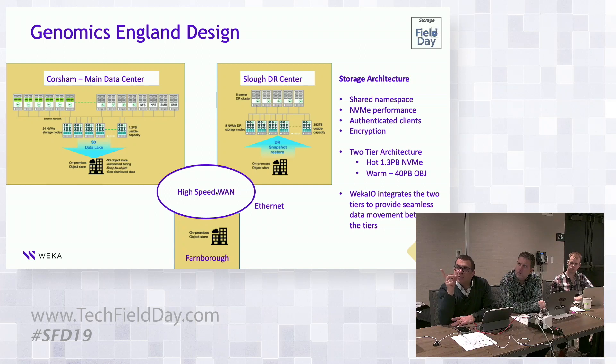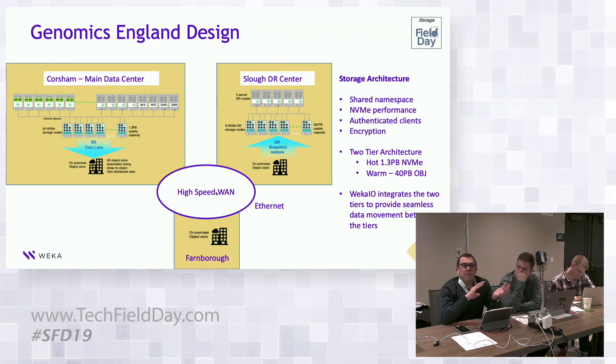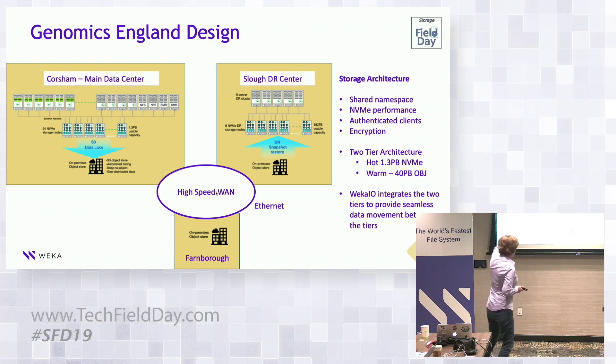On the question of why not collapse compute with storage to save space: if you were a greenfield site, we have had greenfield customers do that and it works really well. But when you're going into a data center that's been around a while, you have different machines — some have SSDs, some don't. They're also bringing in new HPC clusters while still supporting legacy infrastructure. We have 1.3 petabytes of local flash on standard white-box servers feeding into an on-premises object store.